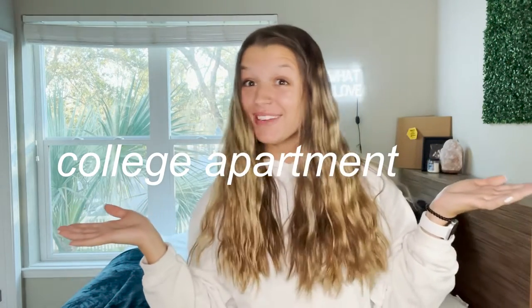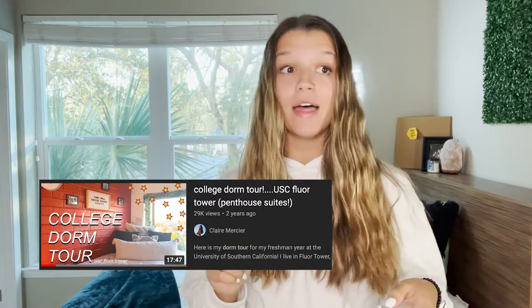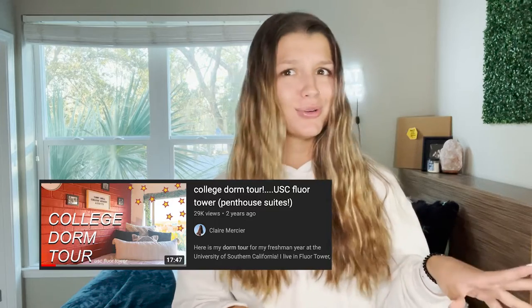Today is an exciting day because I'm posting my first ever college apartment tour. If you're returning viewers, you may know me because I put out a dorm tour at the University of Southern California — that was my freshman year, aka two years ago.